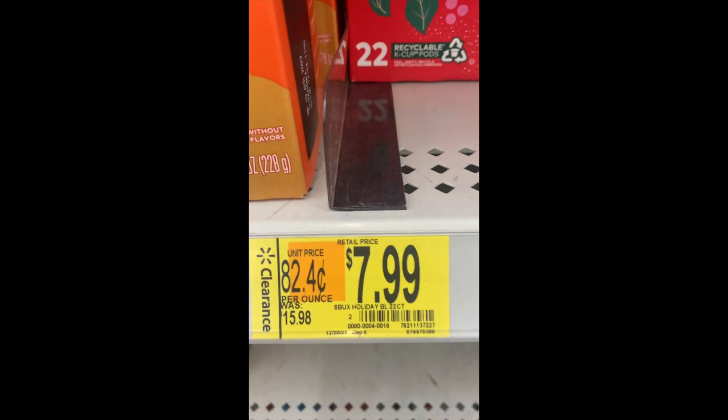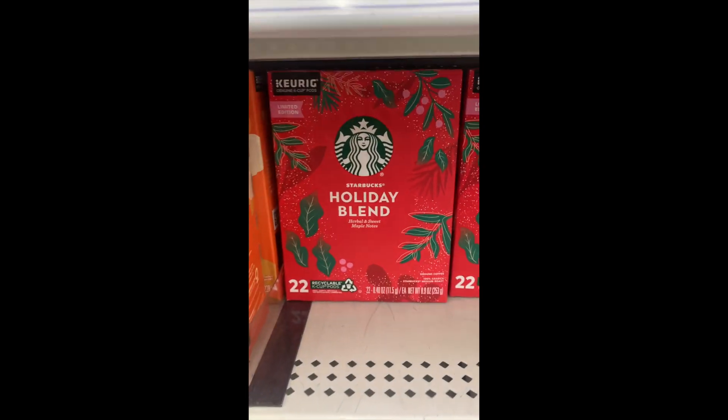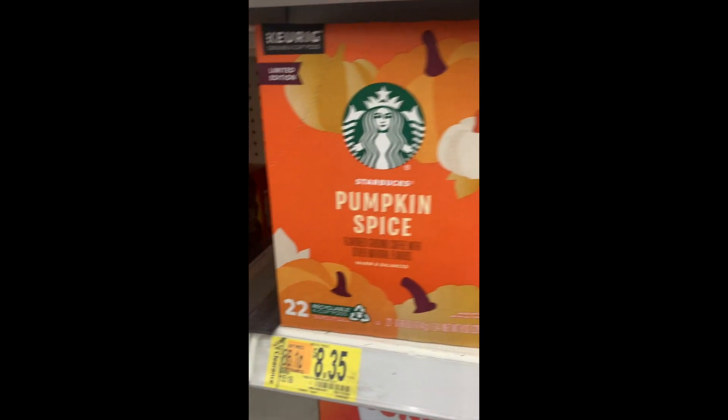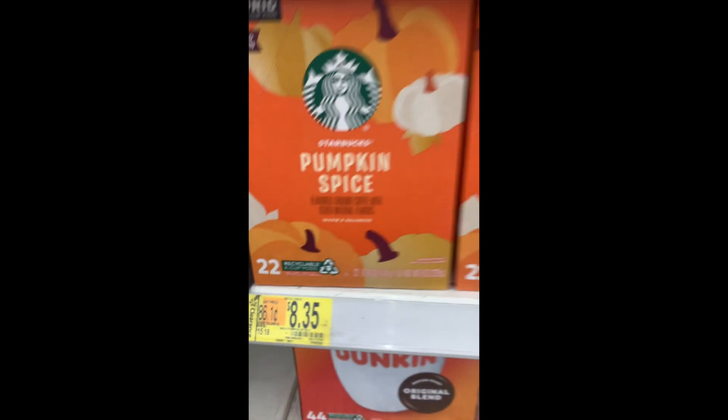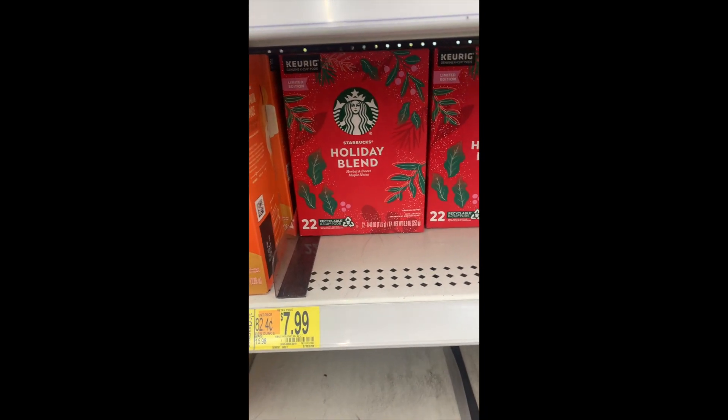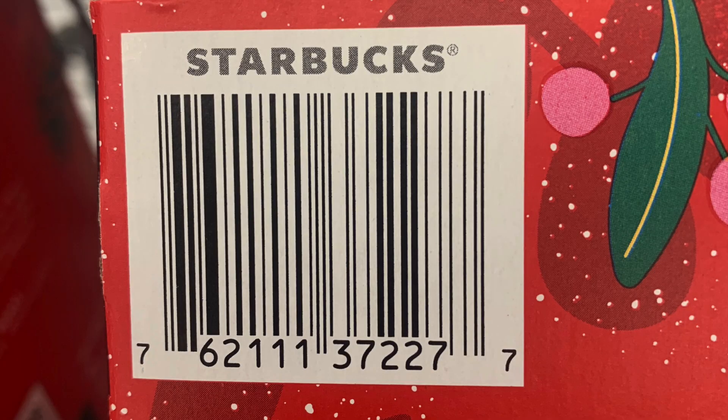This is the holiday blend by Starbucks — it's 50% off, the 22-count. I think this was really expensive at Meijer, like $20 plus. So to get it for $7.99, I'm all about that. Here's the UPC for the holiday blend. They had it in stock and then it was gone — people were buying it like crazy. For a 10-count at my Meijer it was like $7.99, so it is not cheap.